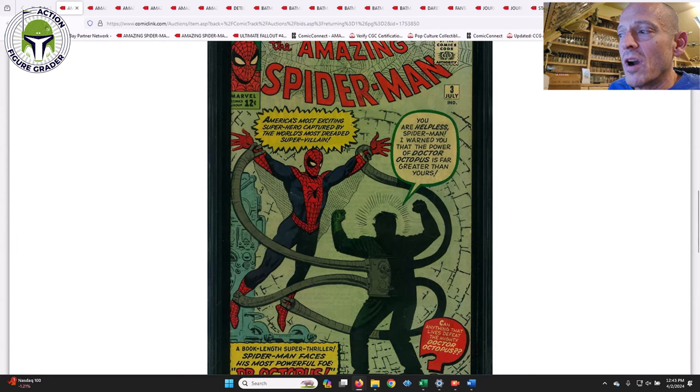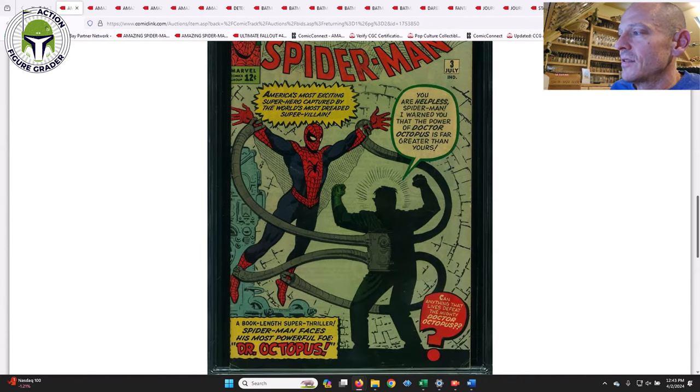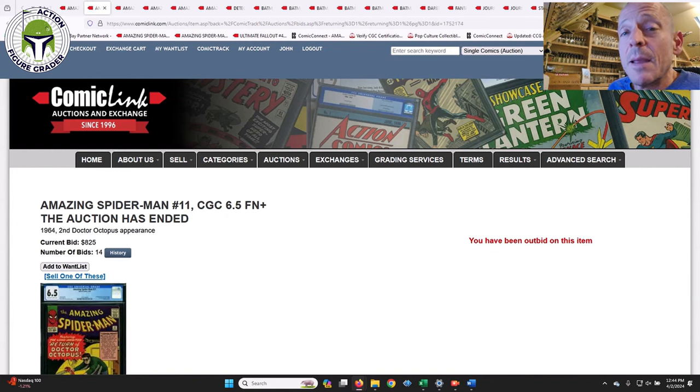I decided not to spend any more money this month — I feel like I spend way too much on Hake's anyway — so I let it go. It sold for $4,000, which was actually lower than I was expecting. I was budgeting around $4,500 for it because of the white pages — usually there's about a 10-20% premium versus 6.0s with off-white or off-white-to-white pages versus a true white pager. Based on everything I saw on GoCollect and GPA, I just thought it would be closer to $4,500, so that came in a lot lower than I expected.